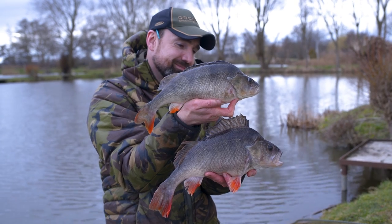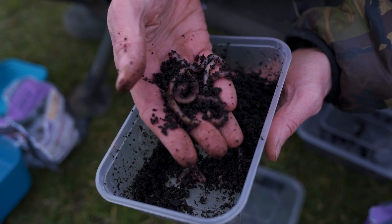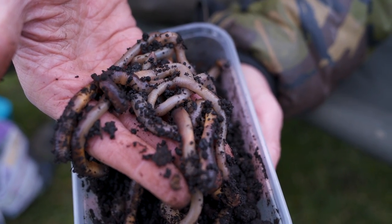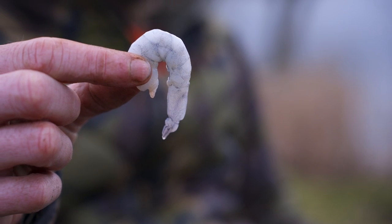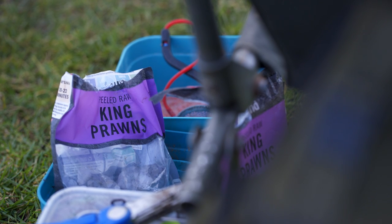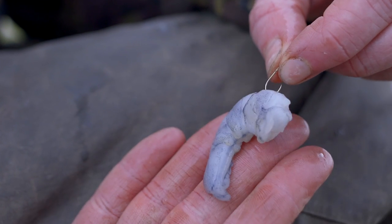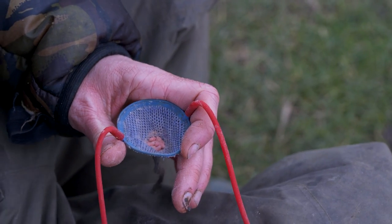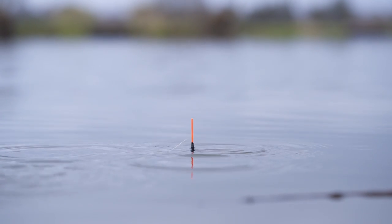Bait wise I've got all the usual perch goodies. I've got some dendrobena worms for chopping, some lobworms for chopping but also for alternative hook baits. The main bait for today is the king prawn — uncooked raw tiger prawns. I'd never used these before until I started fishing here, but for some reason the perch absolutely adore them. I'll fish a large one on the hook and chop them and trickle them in throughout the day. The final bait I use is pinkies — in all my perch fishing I like to spray pinkies over the top of my hook bait, as I think this attracts in those small silver fish and the perch will follow.